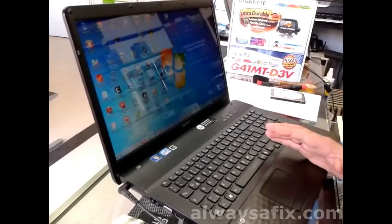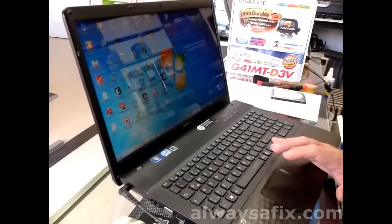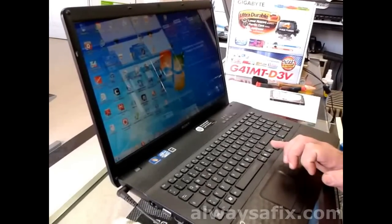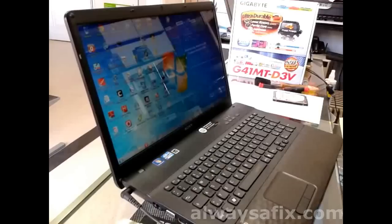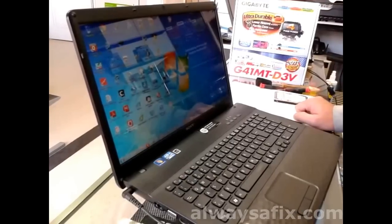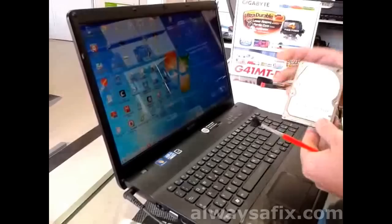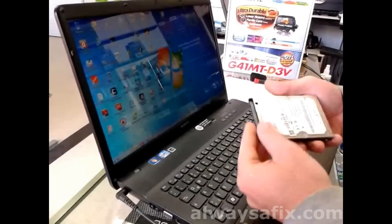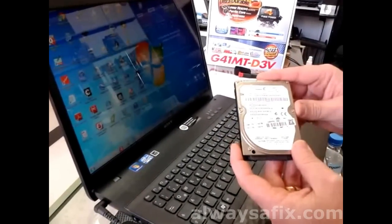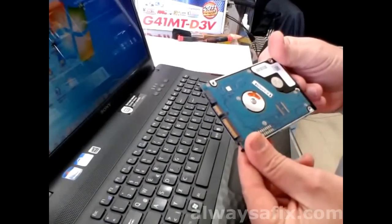It takes longer to switch on, takes longer to switch off, and takes longer to open programs. Generally everything is just in slow mode. When it comes to this sort of problem, the first step in your troubleshooting is to look at the hard disk. This is what a hard disk looks like.